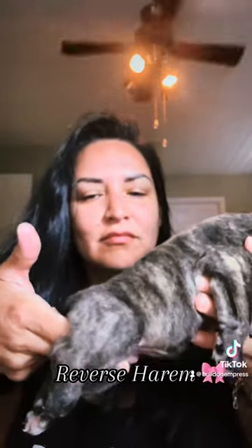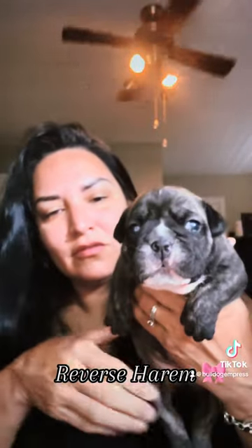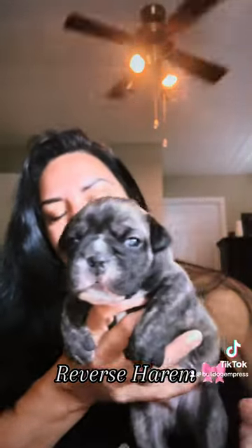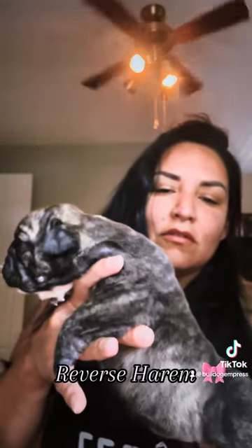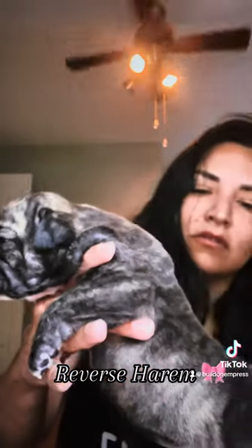The side view — you can see she's got a very compact, short back, and she's gripping my fingers when I hold her up like that, which is an indication of a strong rear, and we love that. She doesn't have a long back; she's short-backed, which is what you prefer in a bulldog.